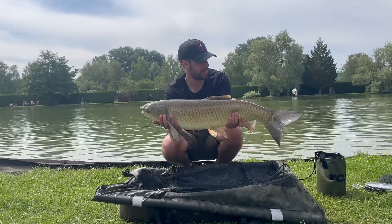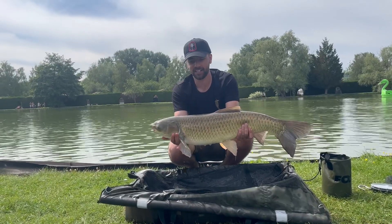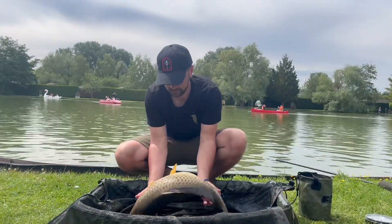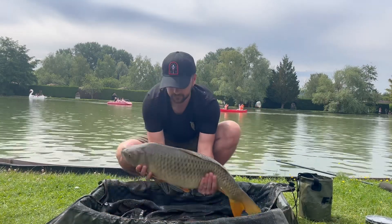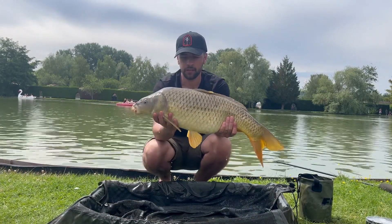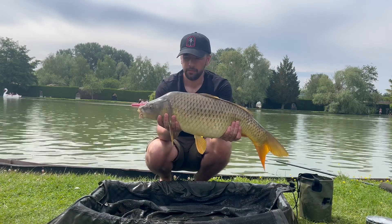Fish number four — a 17 pound grass carp. Got a take on the other rod as well so I'll put it back. This was the second of that double take — fish number five, a 15 pound common.